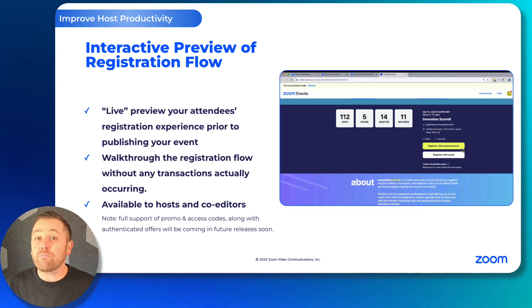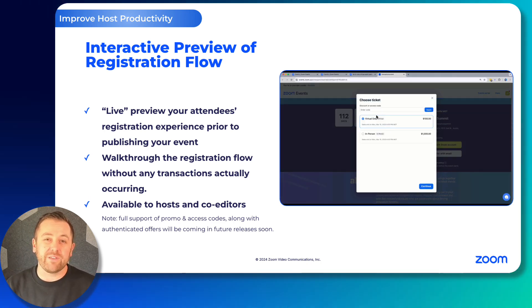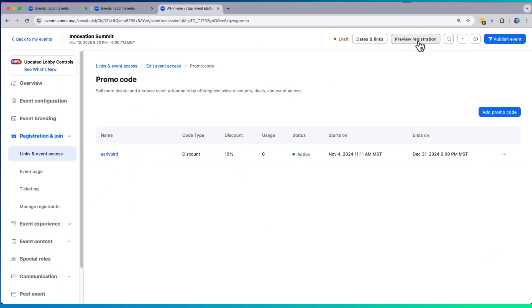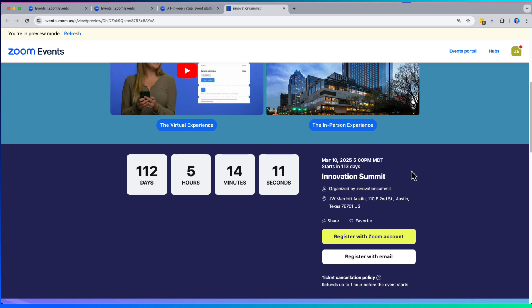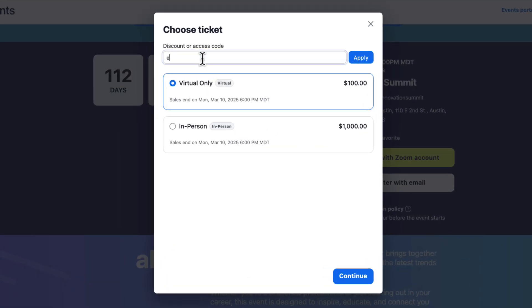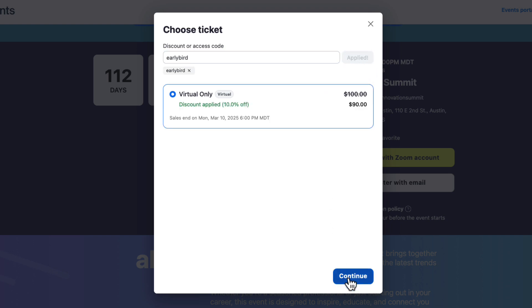Hosts can now preview their registration workflow right from the event builder. This allows them to fully engage and interact and walk through every part of your registration process as if you were an attendee, even testing out promo and access codes. It's going to help us all feel more confident with our registration workflows.